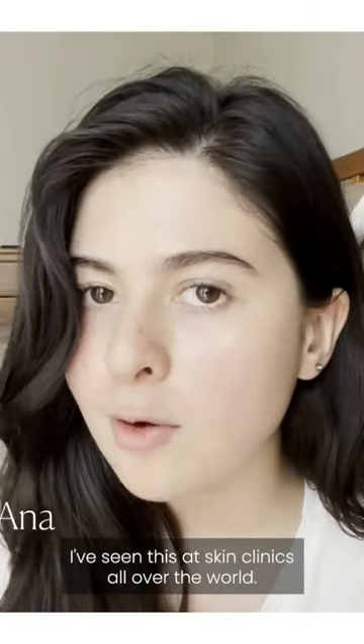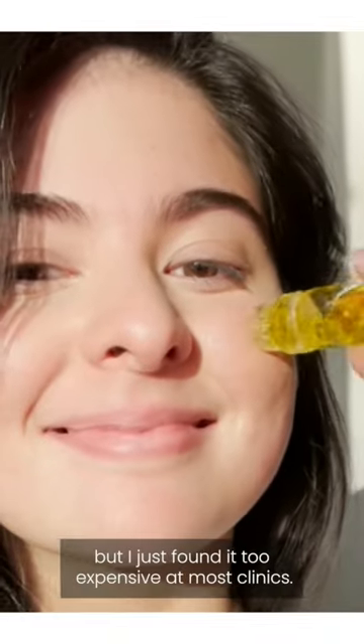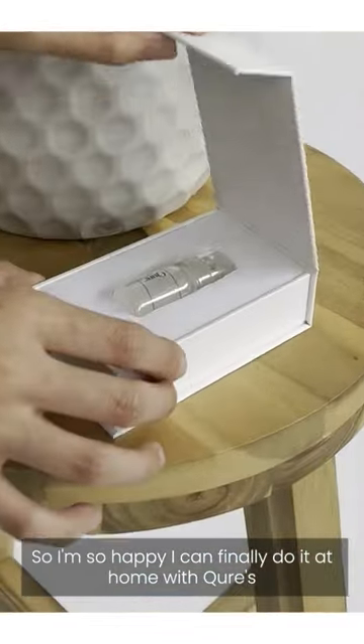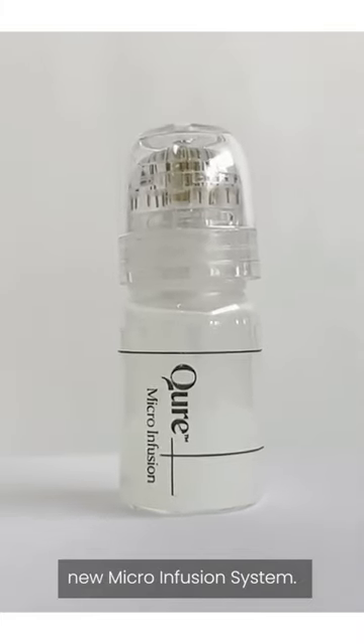I've seen this at skin clinics all over the world. Celebrities like Kourtney Kardashian swear by this treatment, but I just found it too expensive at most clinics, so I'm so happy I can finally do it at home with Cure's new microinfusion system.